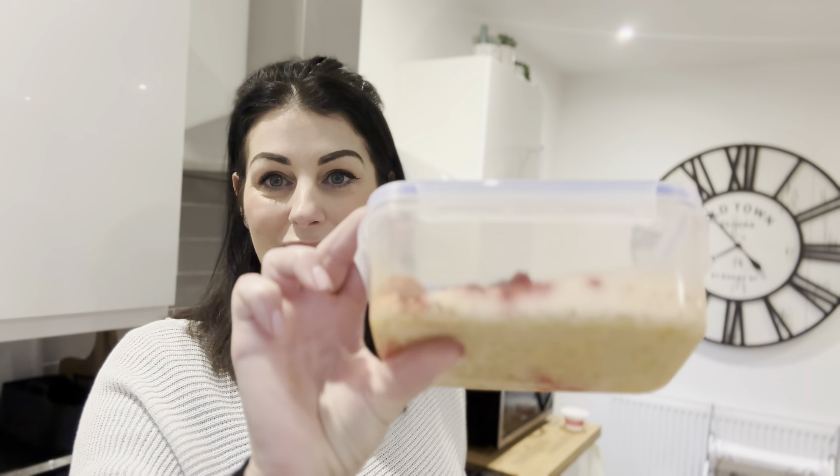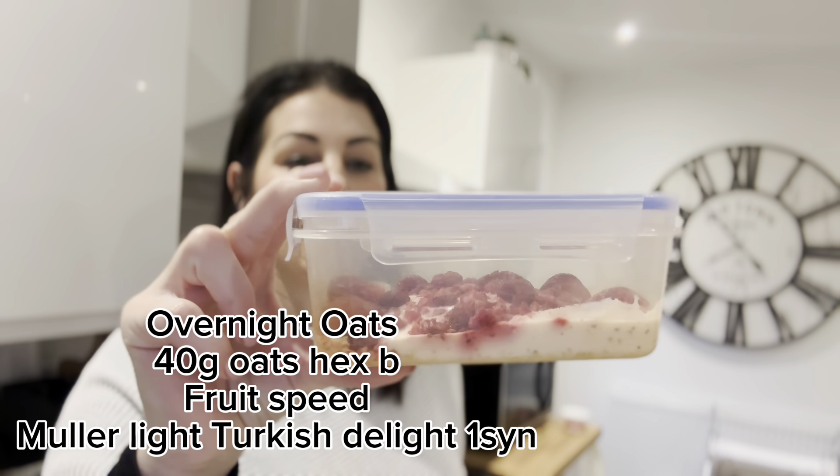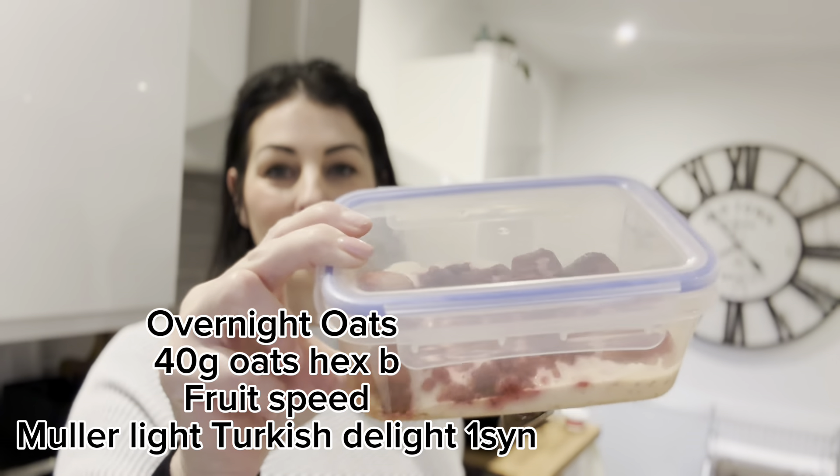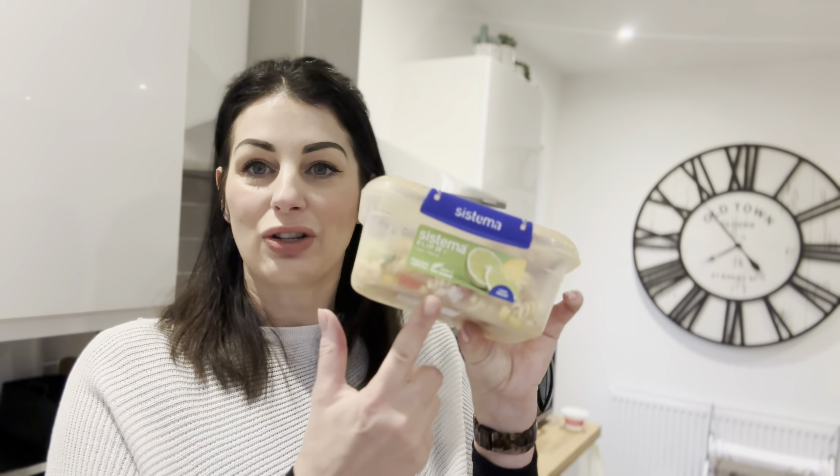I went about half past eight to Aldi and stocked up on a load of food, and I had a little batch cook when I got home. I've made myself some overnight oats for breakfast - there's 40 grams of oats, a Muller Light Turkish Delight yogurt, and I bought some frozen raspberries and strawberries from Aldi. I just went with raspberries and strawberries rather than the summer fruits mix as the blackcurrants can be quite sour.